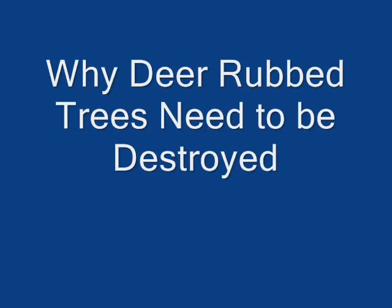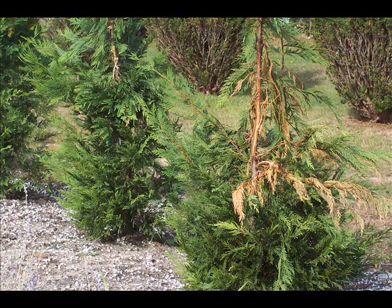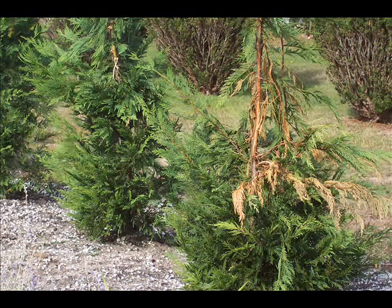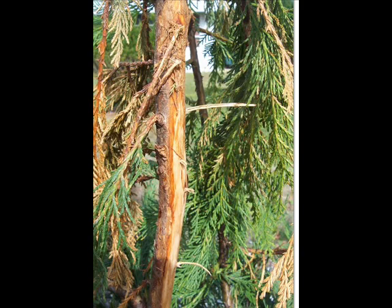In eastern states there is an abundance of deer. Deer browse on trees and they also rub trees. A buck rub tree can not only make the tree look bad, but a buck rub tree harbors insects because the tree becomes weakened. And a weakened tree is subject to more bug infestations.